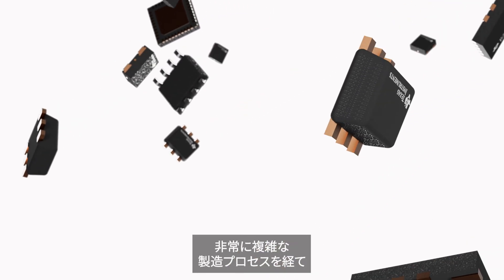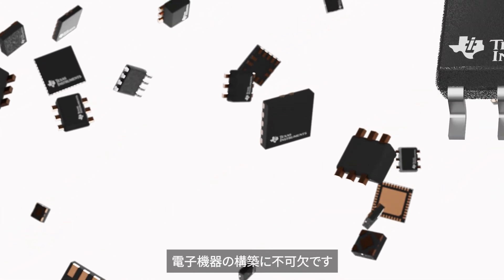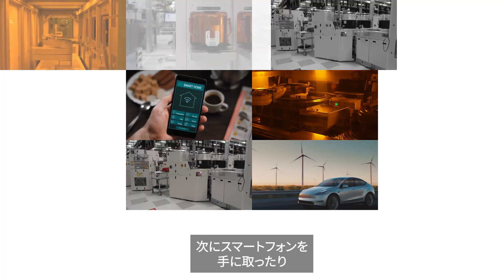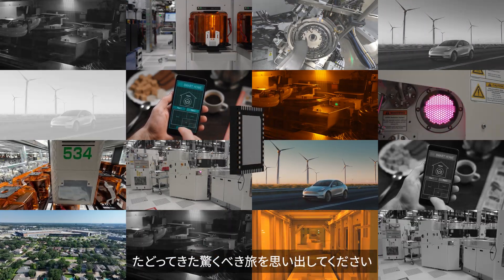These chips, the result of a highly complex manufacturing process, are critical to building the electronics that power our everyday lives. So the next time you pick up your smartphone or start your car, remember that incredible journey those tiny chips have taken.